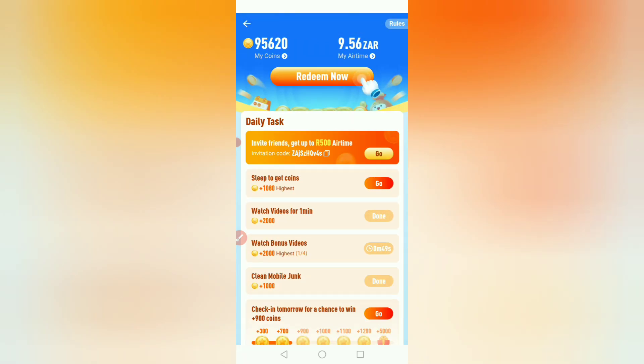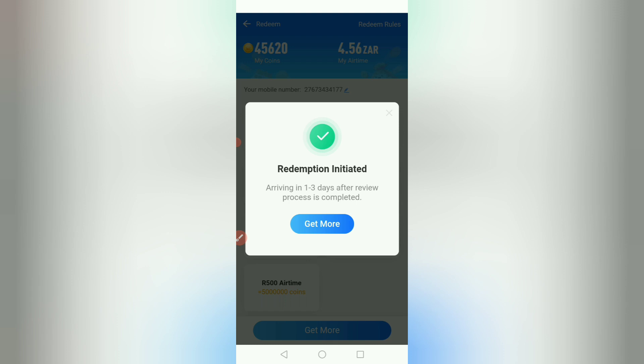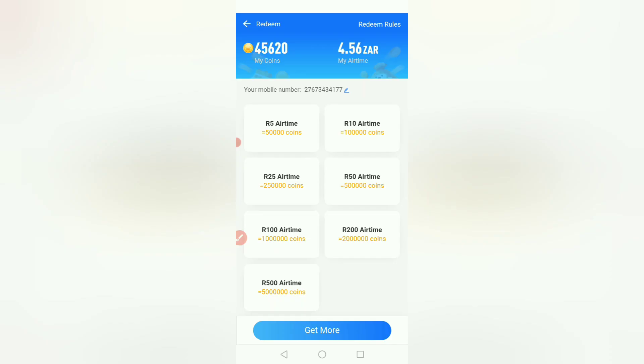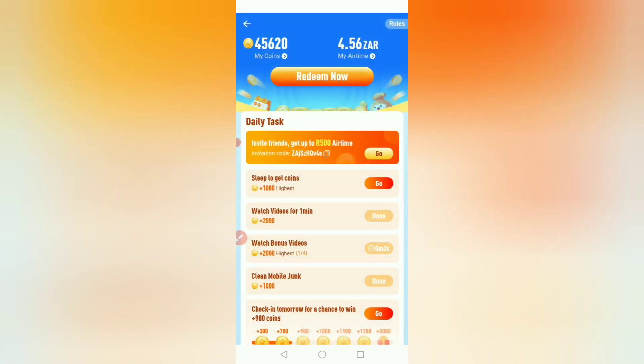They have rewarded me. If you want to redeem, you click where it says 'Redeem now' and then choose. I'm redeeming five rand — they've already processed my five rand. I'm now left with four rand fifty-six cents. I was saving nine rand and I withdrew five rand just to show you how to withdraw. When you click redeem, they will need your cell phone number — they didn't ask me because I already put mine in.